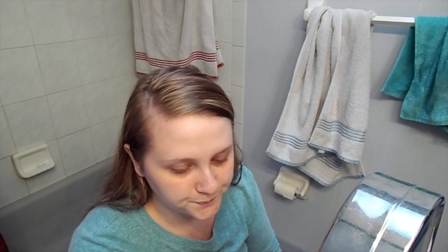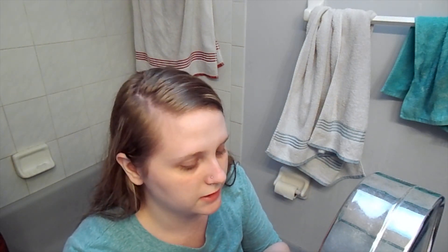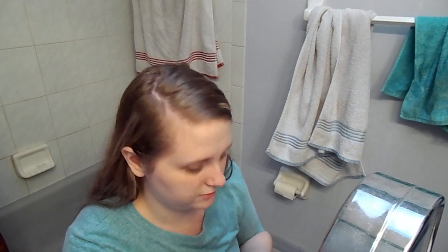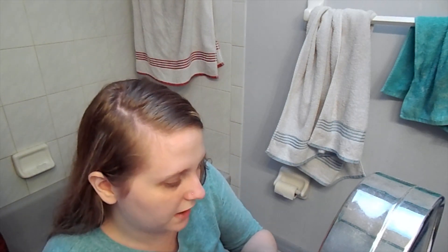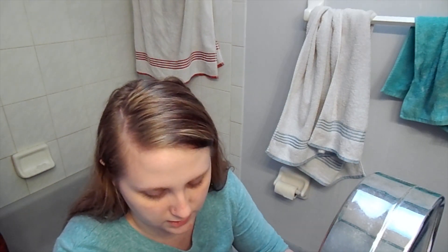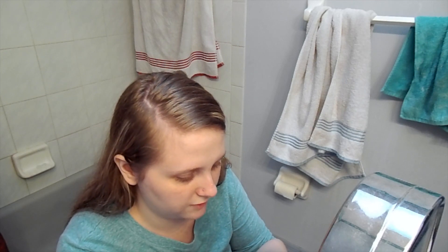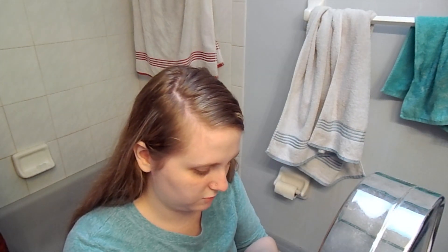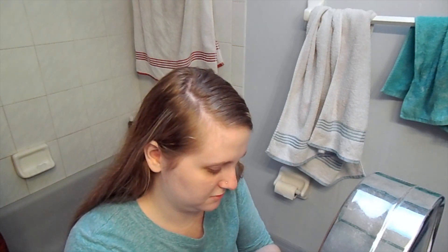Hey guys, I'm back and I'm gonna do the makeup review I talked about in my last video. Sorry it's taking me so long, you know, just gotta find time for these things. This is the makeup right here. I'm not sure how to pronounce it but I figured I'd try because I have oily skin and this is supposed to be oil controlling and long wear. Let's begin.